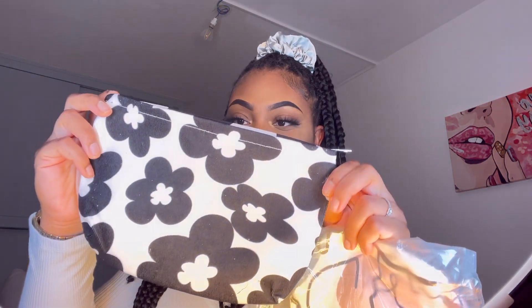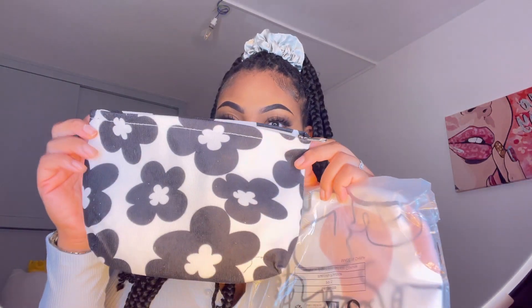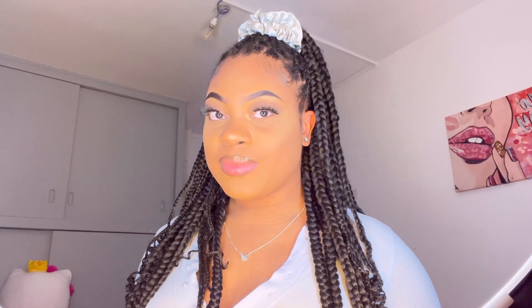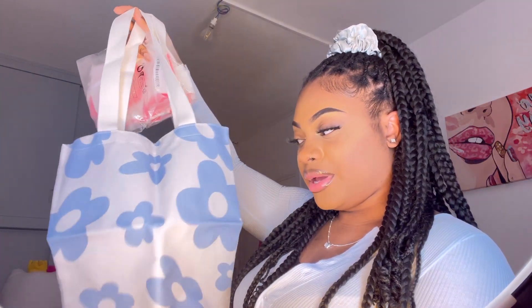Now let me show you the makeup bags. This flower black and white patterned bag comes with a zip and will hold a lot of stuff — I love the color. Then there's one with a cute pattern of faces and art. And I also have a blue flower pattern one and a hearts pattern one. Those are the makeup bags I got.